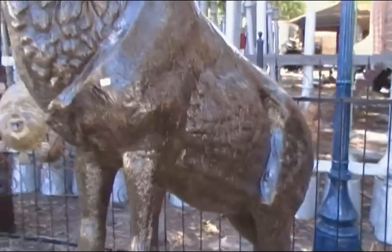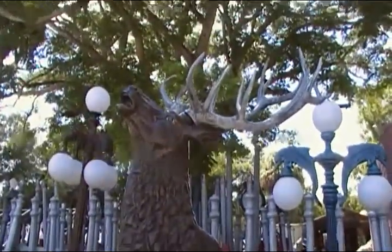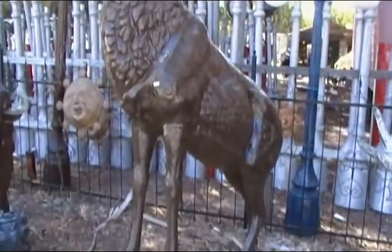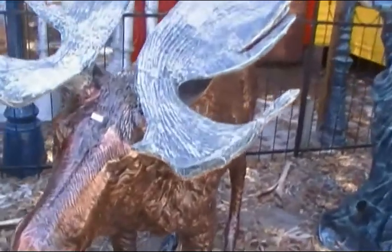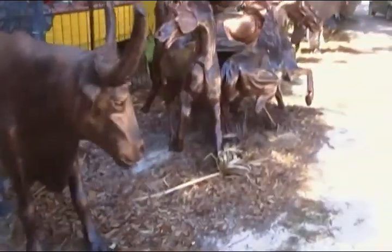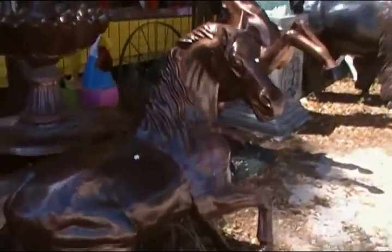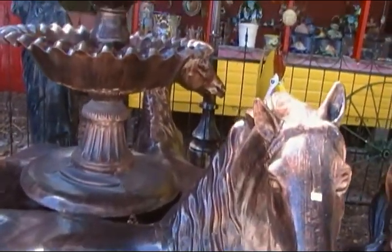This stag here is $2,900. This moose is $1,800. This fountain with the horses is $5,300.